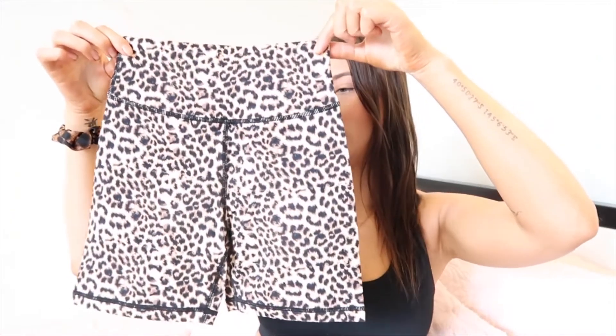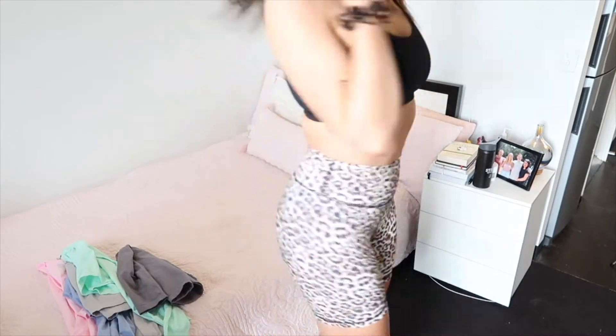Next up I got two items from Muscle Nation — their bike shorts. These are honestly the best bike shorts I've found so far. Because I am quite tall, a lot of bike shorts look very short on me or are even too long. This is the brand I've been absolutely loving — they're just the perfect length and I've been eyeing off these two patterns for a while. I got the leopard print ones here, which are so cool and quirky. They have the scrunch bum which I especially love.